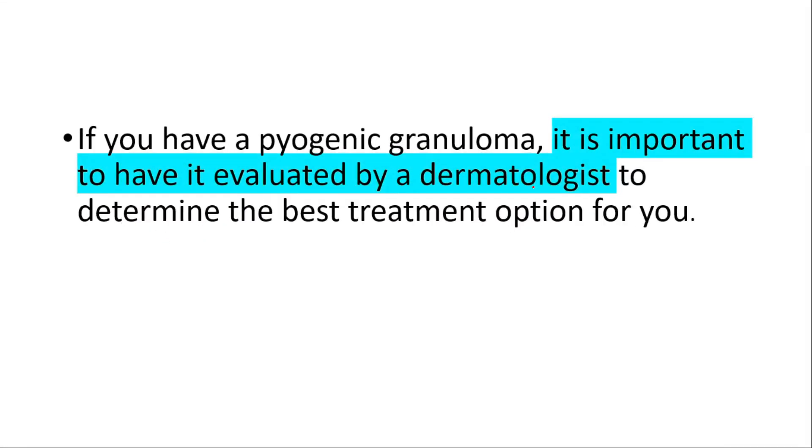If you have a pyogenic granuloma, it's important to have it evaluated by a dermatologist to determine the best treatment option for you. Thanks for watching — don't forget to watch our furuncle and keratoacanthoma videos. Comment down below the differences between furuncle and pyogenic granuloma. See you in the next one!